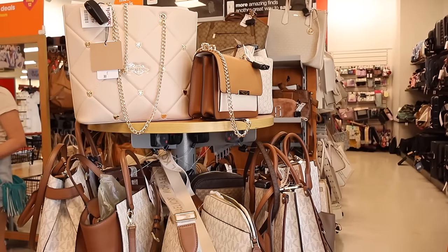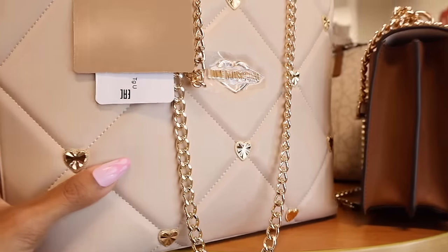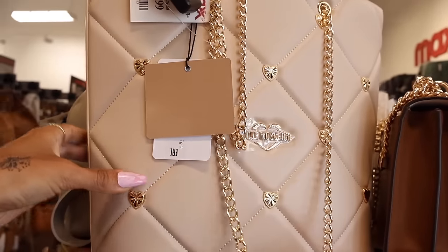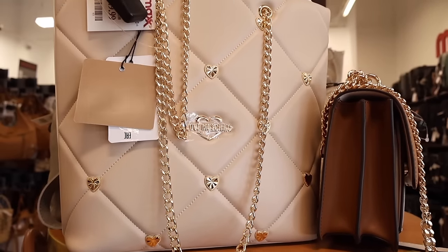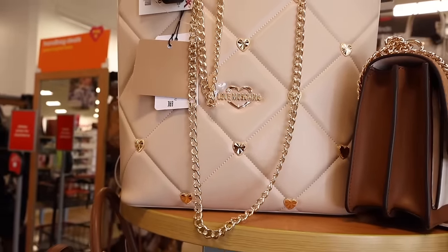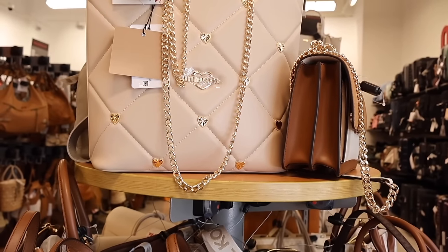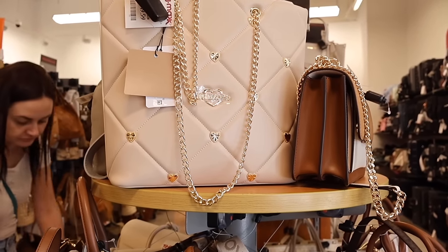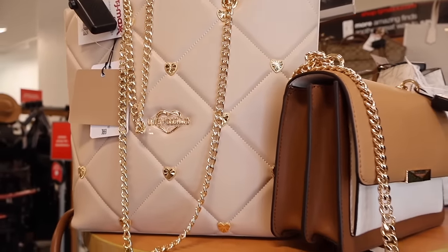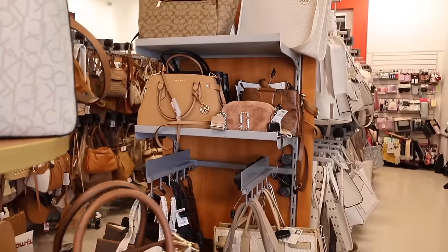So many of you are going to love this - right when I walk in they actually have the brand Love, and this purse is absolutely beautiful. It is priced at $150 - it doesn't say the original price but definitely a jackpot find. I just love the gold hearts and the gold chain, and this brand is very similar in price to Kate Spade and Michael Kors. I definitely want to bring this one home, but they also have Michael Kors.